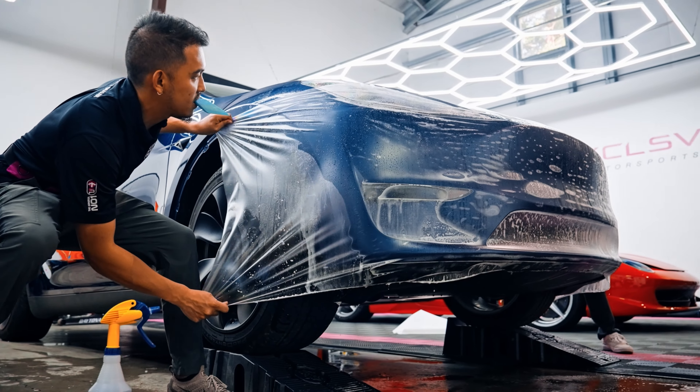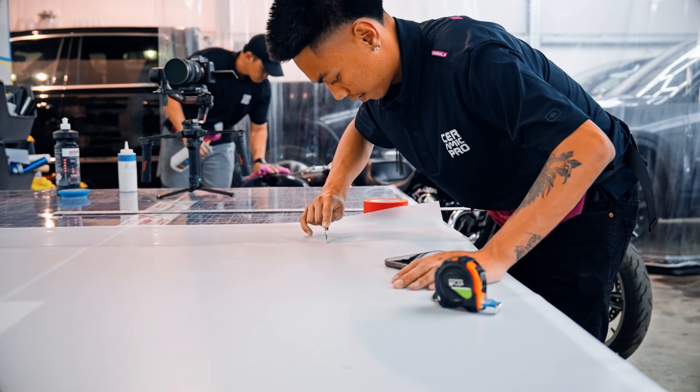Many people believe that paint protection film is a one-size-fits-all application, but in reality, each panel is individually installed and requires a different level of stretch depending on the contour and complexity of each panel. A high-quality installation on a compact vehicle can start around $5,000, but if your vehicle is larger and requires more comprehensive coverage, the price tag can rise over $7,000 or more.